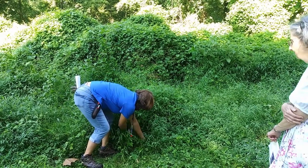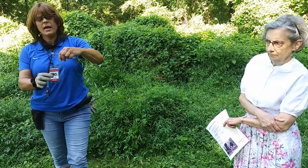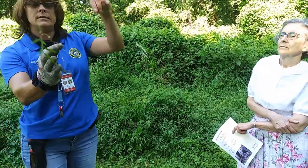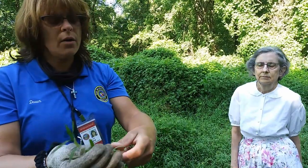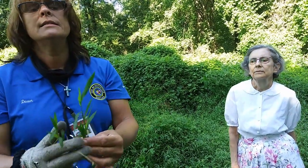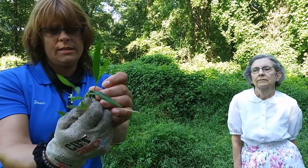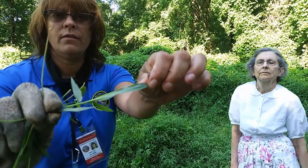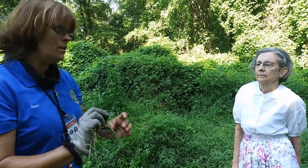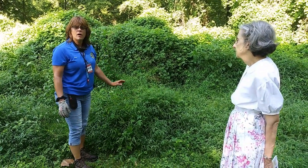The way you can tell Japanese stiltgrass is it kind of grows on a stilt. You can see here — this is kind of the stilt. Another way to identify it is by the leaves. The center of the leaf is slightly off, and you can see that at the back of the leaf. So that's Japanese stiltgrass — it's a pretty aggressive weed.